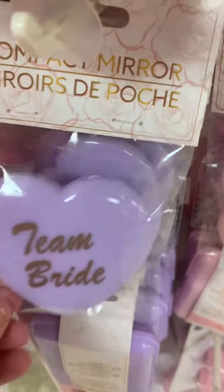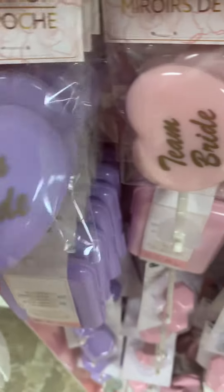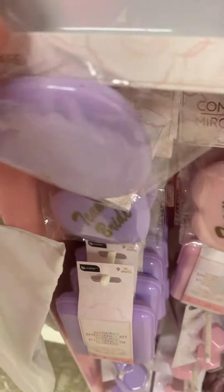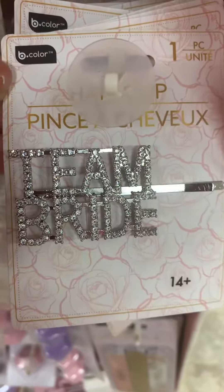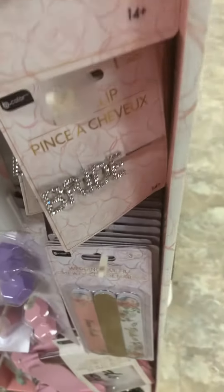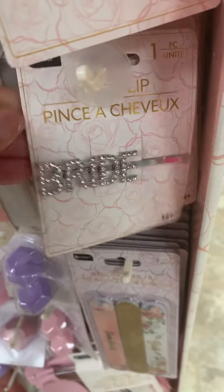They got these compact mirrors that say 'Teen Bride.' They got them in purple, pink, and white. Then they have these little hair pins — some say 'Teen Bride' and these just say 'Bride.'